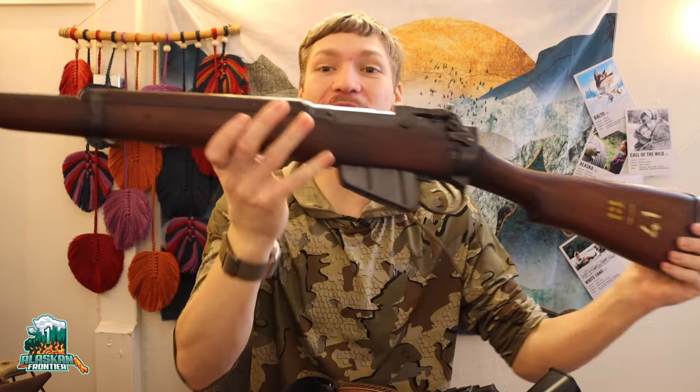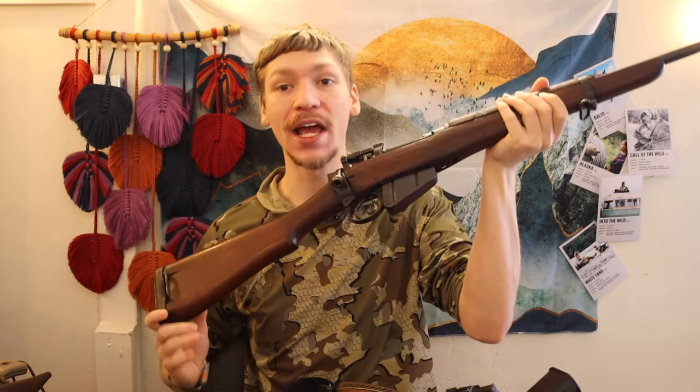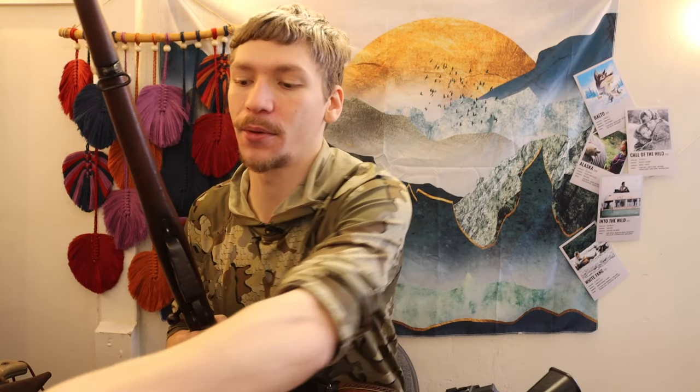Alright guys, today we are going to be talking about, and hopefully doing, kind of my final response video for my truck gun. Like I said in previous videos, I talked about why I went over to the Lee Enfield Jungle Carbine. I'm also making this video as a response because I got a lot of questions, and rightfully so, as to why in 2024 I didn't choose to go with something a little bit more modern.